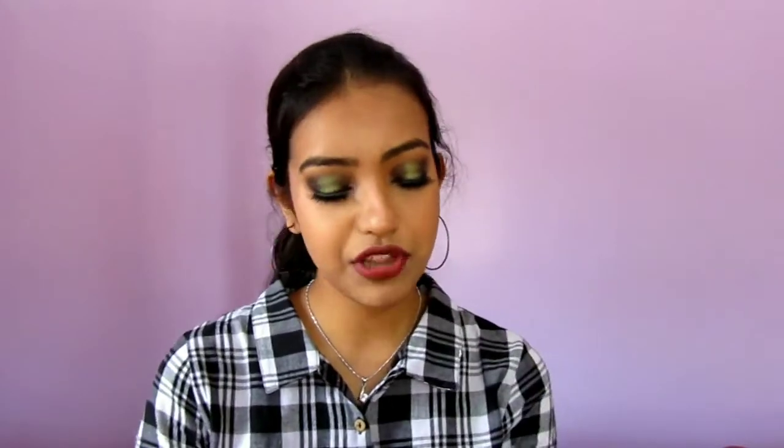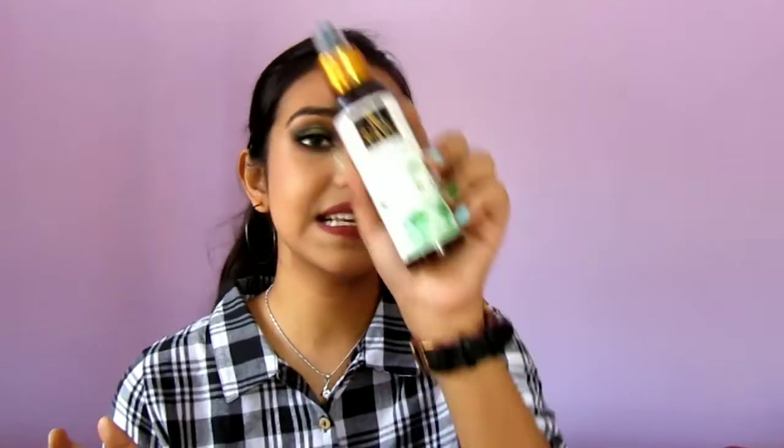The next product is again from Good Vibes — it's the Neem and Tulsi Glow Toner. I'm not sure if it provides glow or not, but it's an okay kind of toner. It's an average product, not something extraordinary that you must buy. But if you have a minimum budget, you can go for this. It provides a little bit of hydration, a little bit of — it's like an in-between step between face wash and moisturizer. Yeah, you can go for this one.